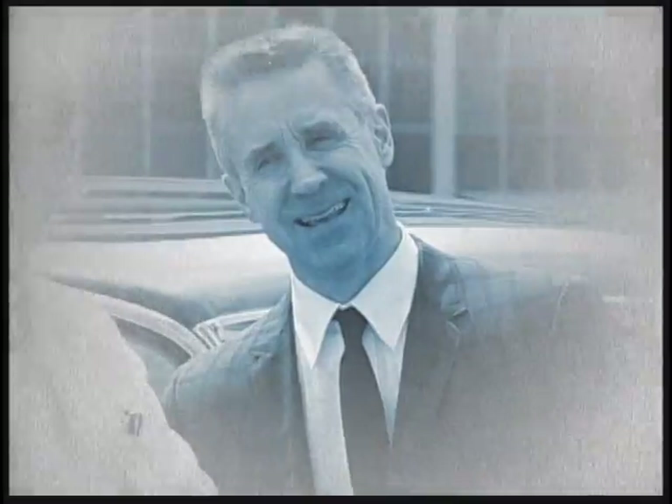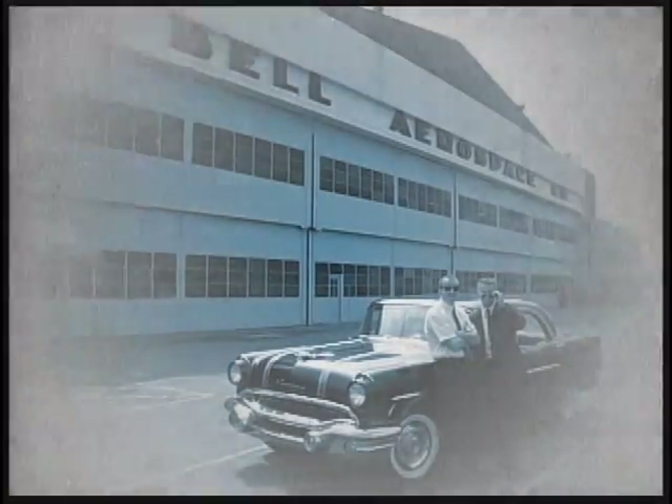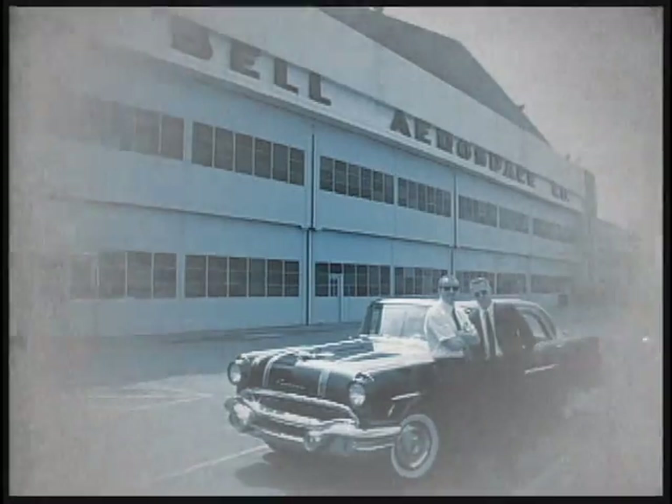50 years ago, the extraordinarily talented engineers of Bell Aerospace sought innovative solutions to many of the century's greatest challenges, endeavoring to tear down barriers once perceived impenetrable. And it all happened in this very building.